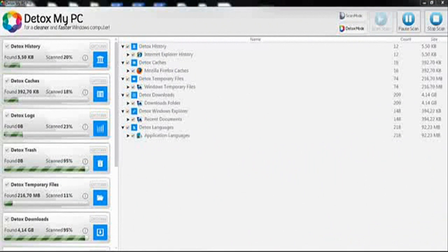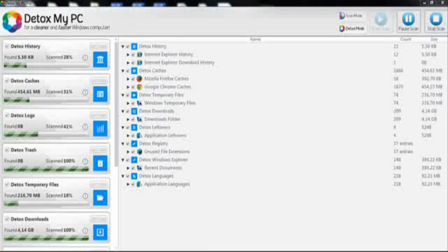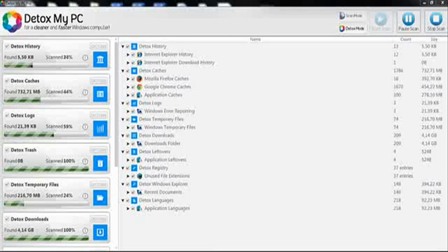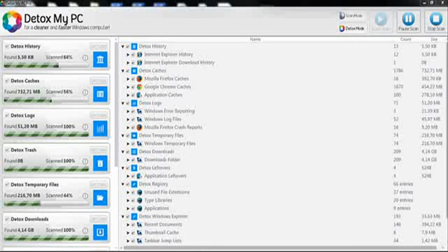As you can see here, I'm doing a scan on my PC to make it not only cleaner but run faster. Right now my computer is running pretty slow and I want to use Detox My PC to make it quicker by removing unnecessary files.